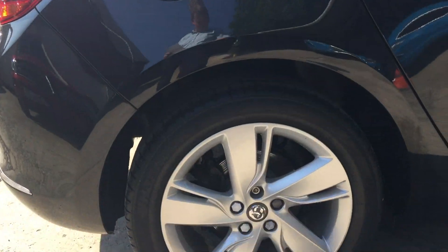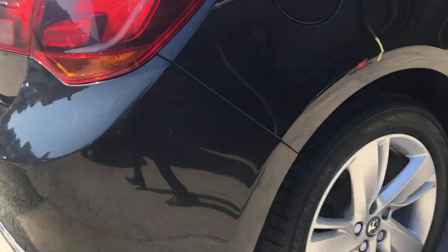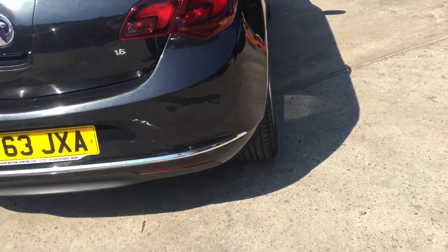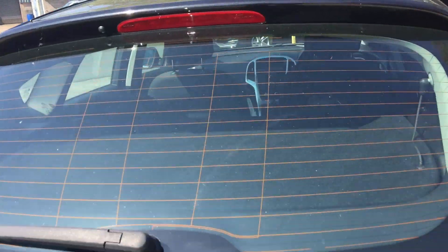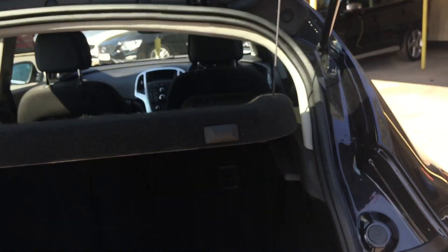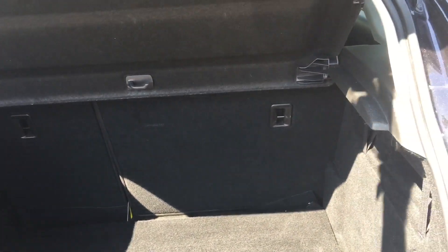17-inch alloy wheels. Good sized boot area with load cover.